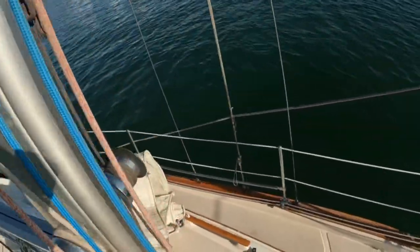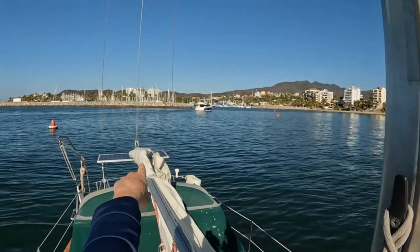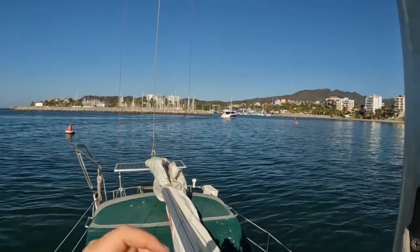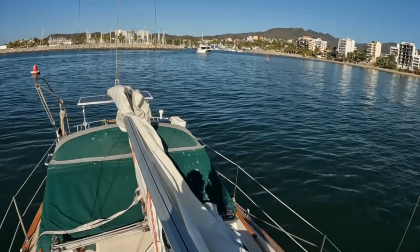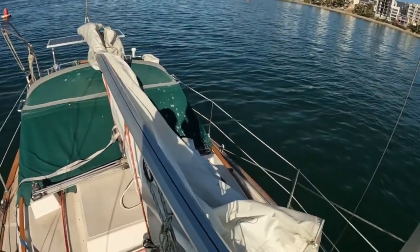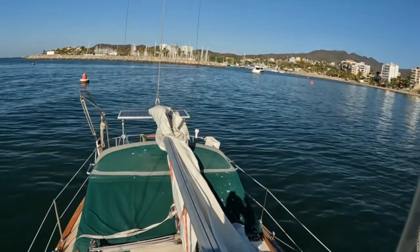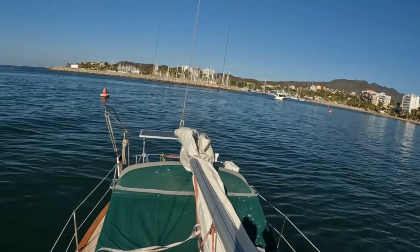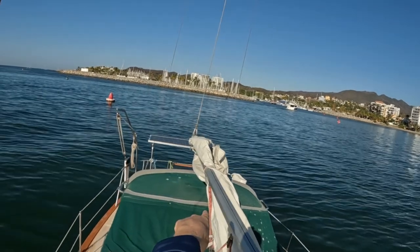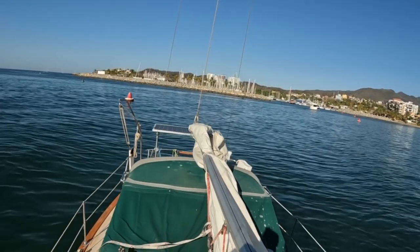This line here is the topping lift, and right now the topping lift is pulling the boom up, so it's kind of keeping some pressure on here. What I'm going to do is relax the topping lift, which will set the boom down on the dodger.